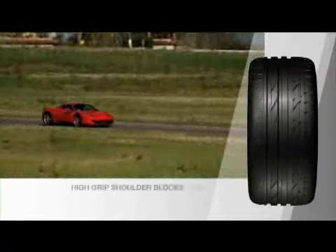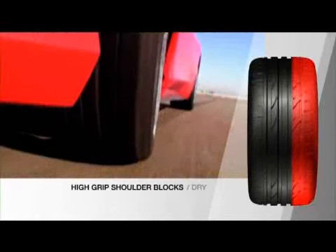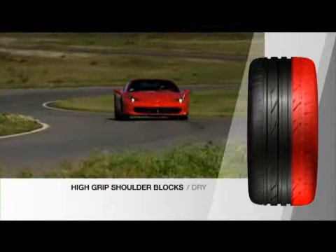One of the characteristic features of the Potenza S001 is its large, stiff, high grip shoulder blocks, maximising road contact and sports handling through corners.